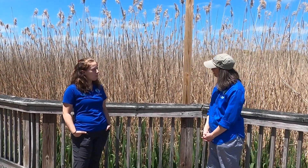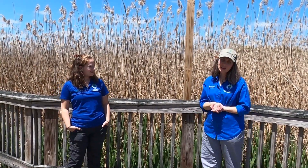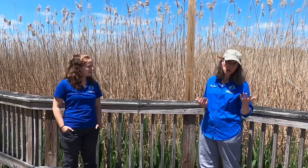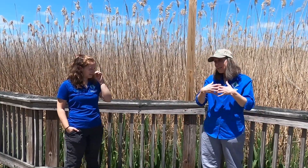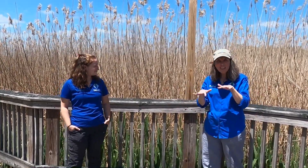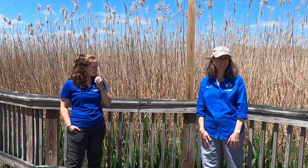Wetlands are kind of a tricky thing to think about. I bet you've heard of wetlands before — you've heard of a swamp or you've heard of a marsh; those are great examples of a wetland. It's a place where there's a lot of soggy soil or a lot of soggy ground, and there are often plants growing up from that soggy ground. That's a sort of definition of a wetland, but wetlands also have a lot of special things in them.